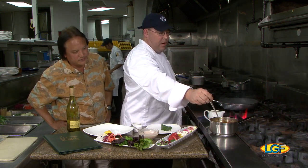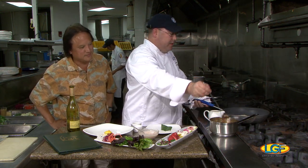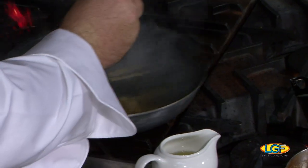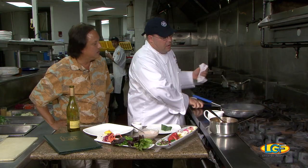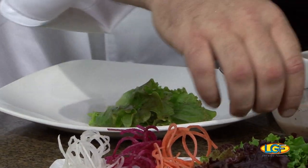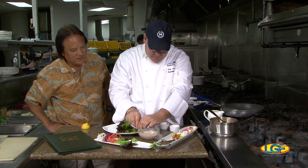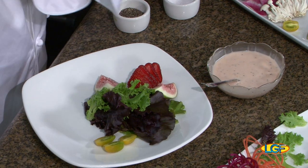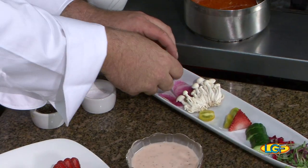Now we're going to add a little bit of stock just to keep them moist. This fish cooks really, really quick. While the fish is finishing up, we're going to put together the salad. Put a little bit of the greens down. Some local-grown strawberries we're going to put on here. I also got some wonderful figs to add.